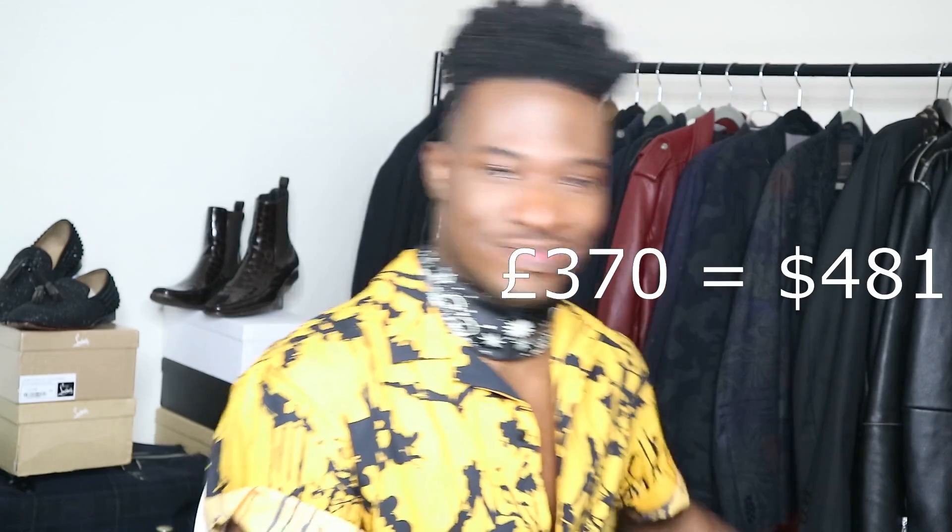I spent about £400 just buying random stuff. I might do a lookbook rather than just a try-on - I won't make promises right now. I can't actually remember what I bought because I did the shopping about five days ago and it only got delivered this morning, so let's see what we've got.